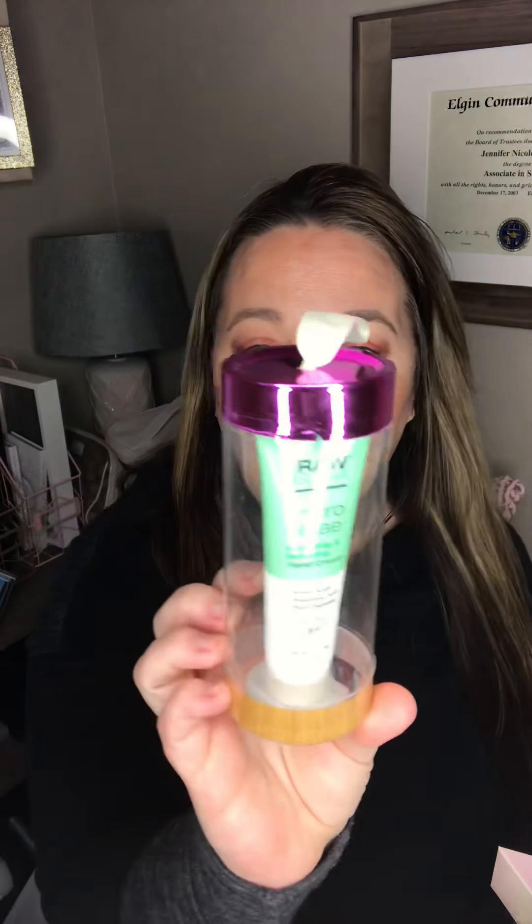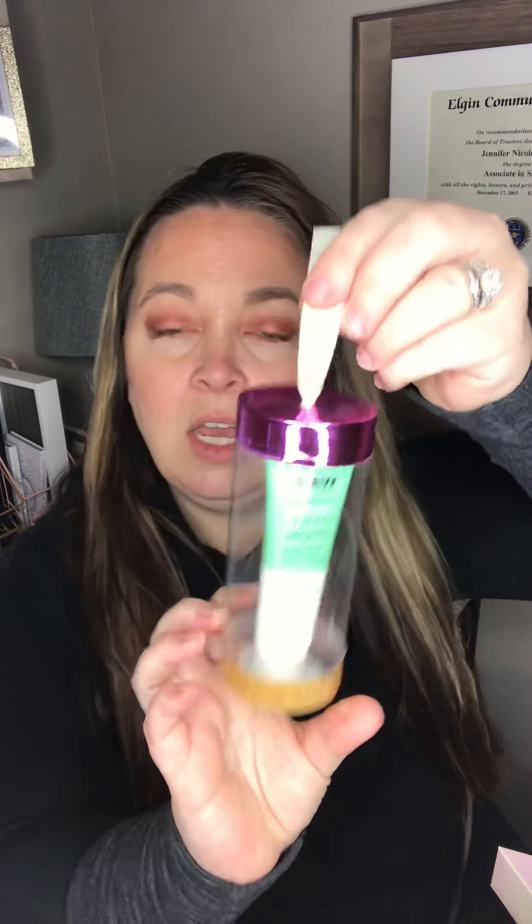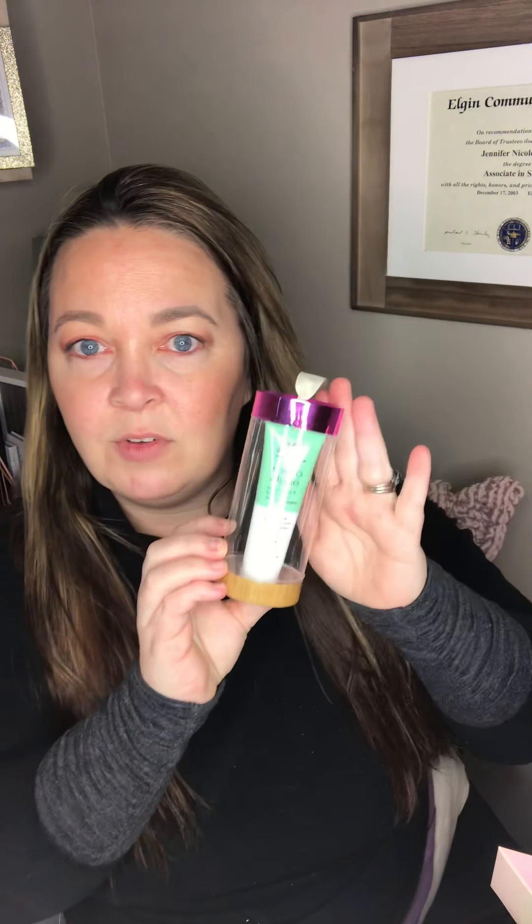I wanted to start with Raw Sugar, which is a brand that I love. They had the Micro Algae Hydrating and Softening Hand Cream available, which was like a little ornament. I believe this was definitely under a dollar — probably 50 cents.